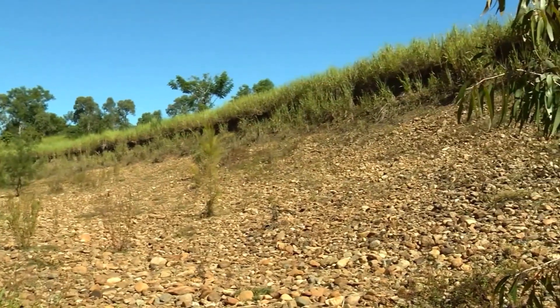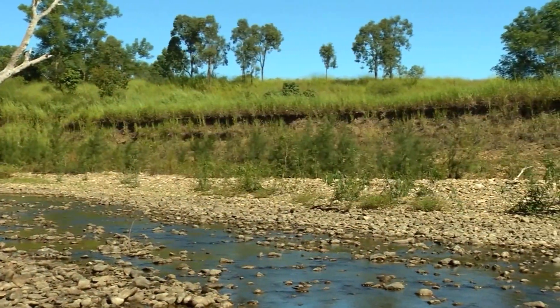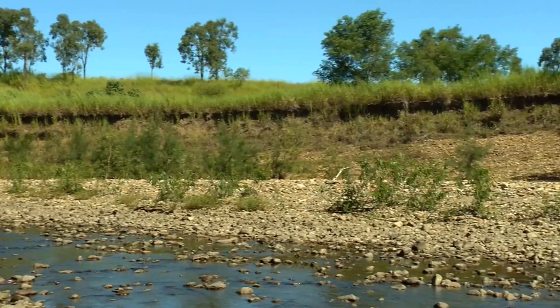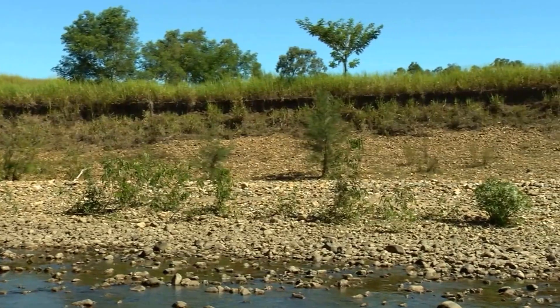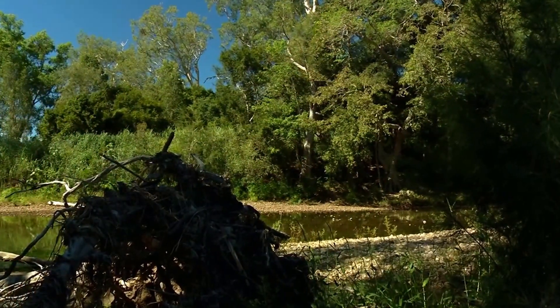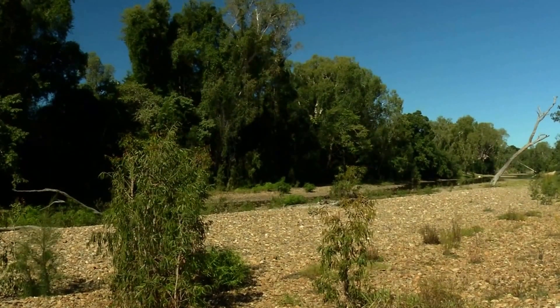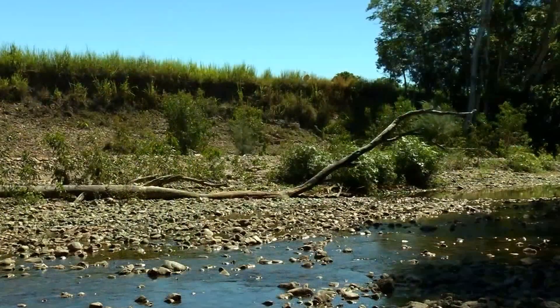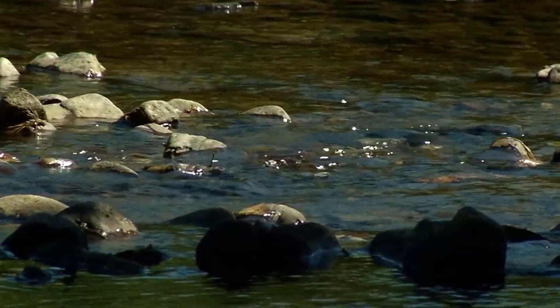One river system where Reef Catchments has been working is the O'Connell River south of Proserpine. The O'Connell River is one of the four major river systems in the Mackay-Whitsunday region, forming at the base of the Clark Range. This river provides areas of important aquatic and terrestrial habitat for native species and is an important water source for irrigating productive grazing and sugar cane land.